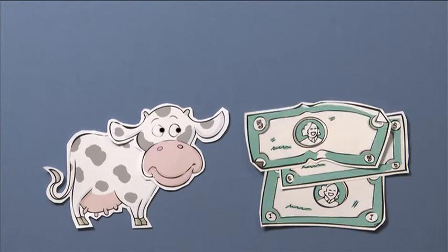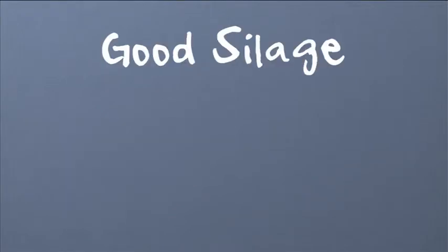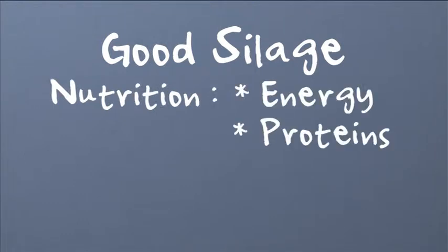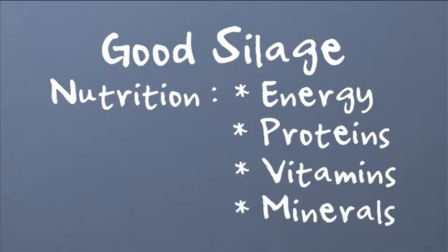Good silage is worth a lot of money. But what are the characteristics of a good silage? Good silage has very good nutritional characteristics. It has high levels of energy, proteins, vitamins and natural minerals.